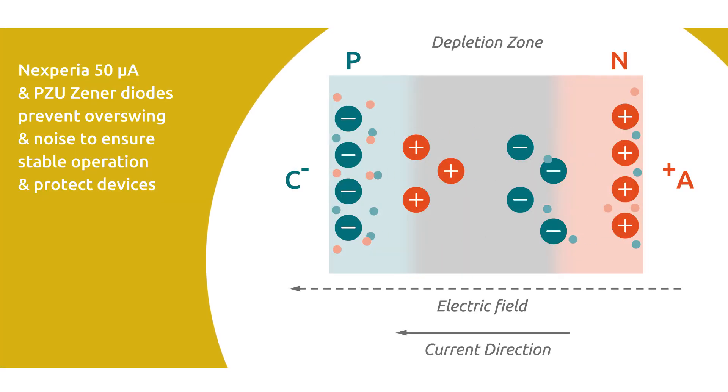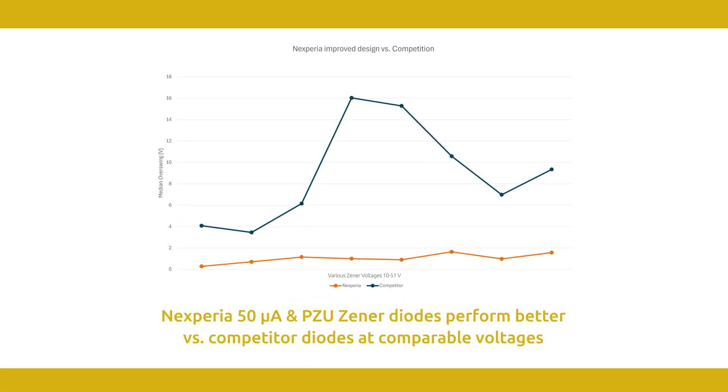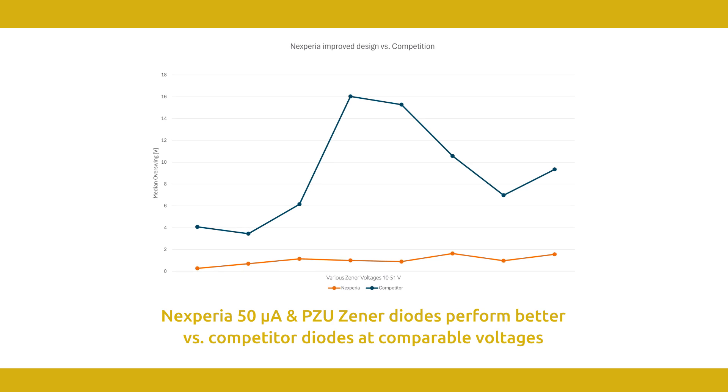Nexperia solves this problem within the two families by enabling a faster onset of the avalanche effect. This prevents overswing and enables Nexperia diodes to perform better versus competitor diodes at comparable voltages.